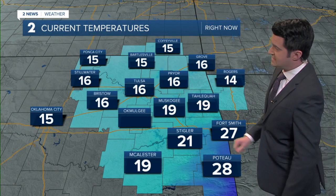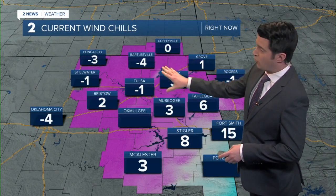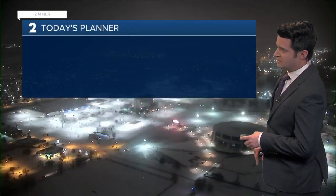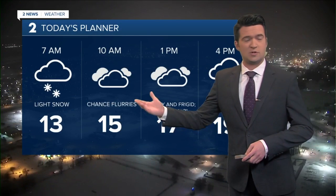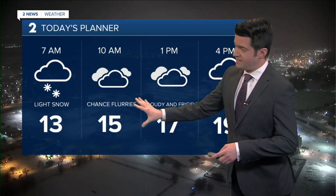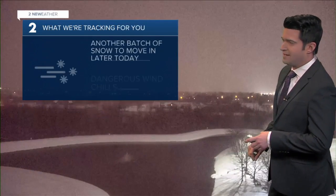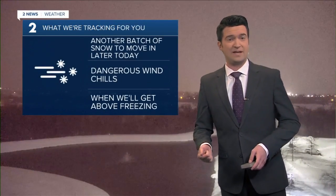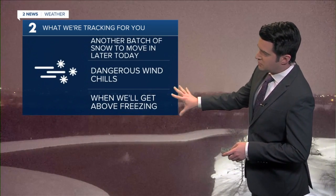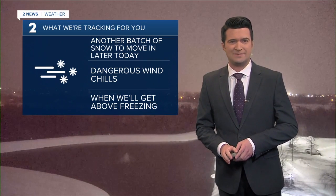The current temperature in T-town is 16, 15 in Bartlesville, but factoring in the wind, it feels like four below right now in Bartlesville, one below in Tulsa, and right at zero in Coffeyville. The snow is going to taper off sometime mid to late morning, then cloudy skies and very cold. Light snow comes back in later this afternoon and tonight with another wave of snow across the area, with those dangerous wind chills. We'll talk about that on your seven-day in a few minutes. All right, Brandon.